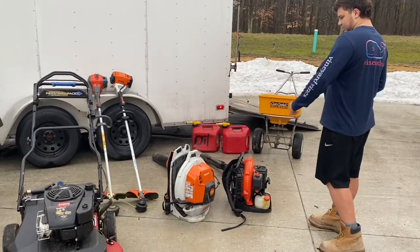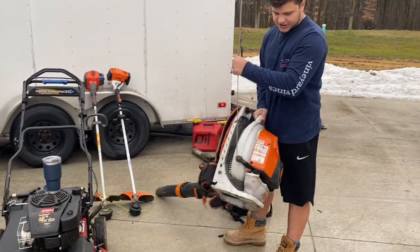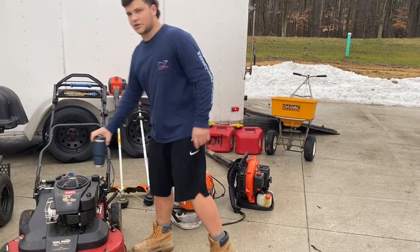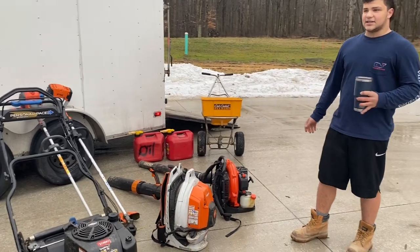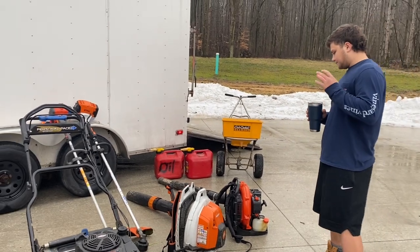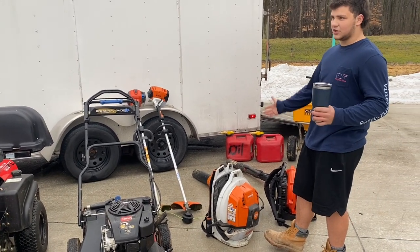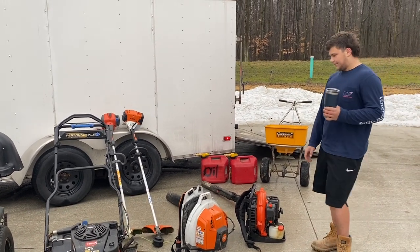This here is my Stihl BR800C — it's the one with the side-start system on it. Great blower, but I don't like the side start. I would prefer the X model where you just start it regularly. The side start is kind of hard to use, kind of cumbersome, and not as easy for the guys since I don't do too much blowing myself — it's a little harder for employees to get a hang of it. But it's a good blower. I like it — tons of power. It blows super nice through wet grass, dry grass, wet leaves, dry leaves, pine cones — whatever you need it to do, it'll handle. It goes through gas kind of quick, but whatever.